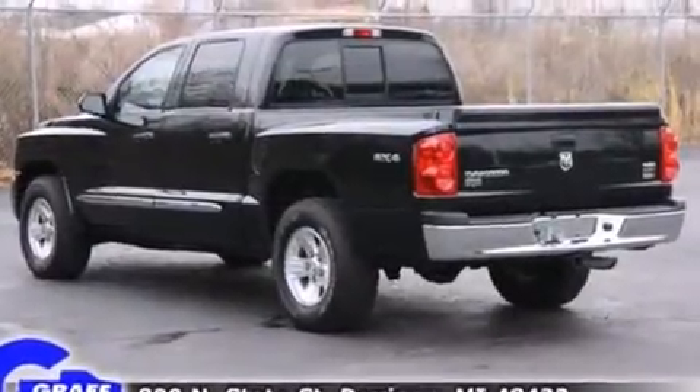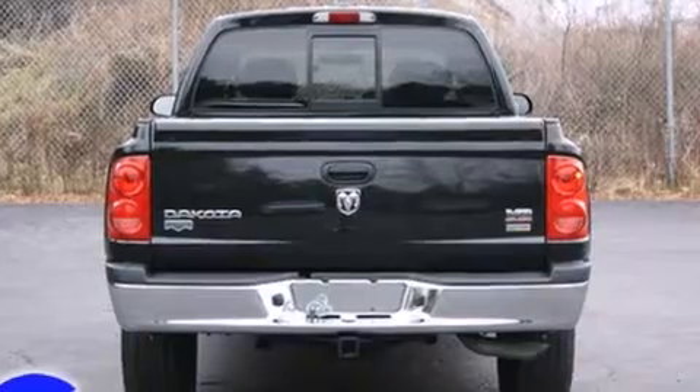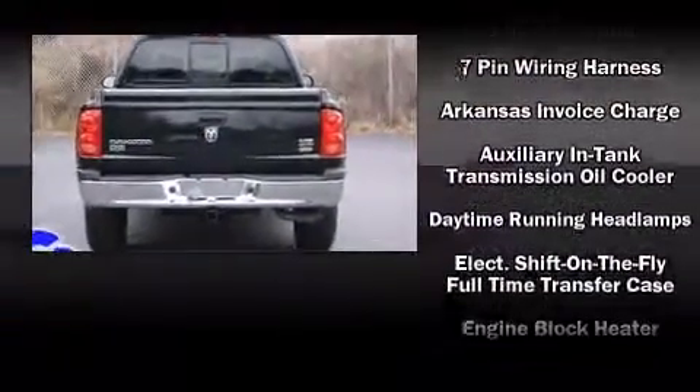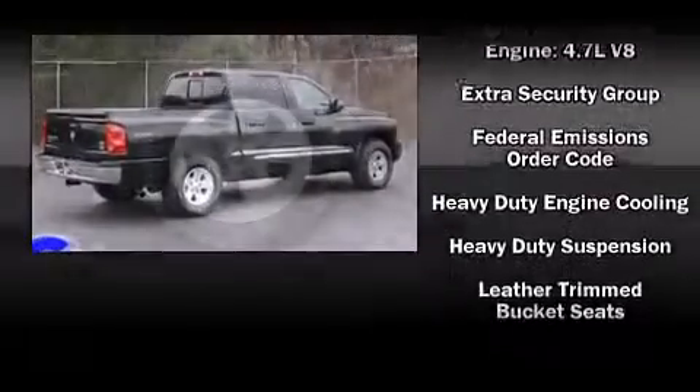Top features include front fog lights, leather upholstery, a tachometer, a built-in garage door transmitter, a trip computer, a bed liner, and remote keyless entry.